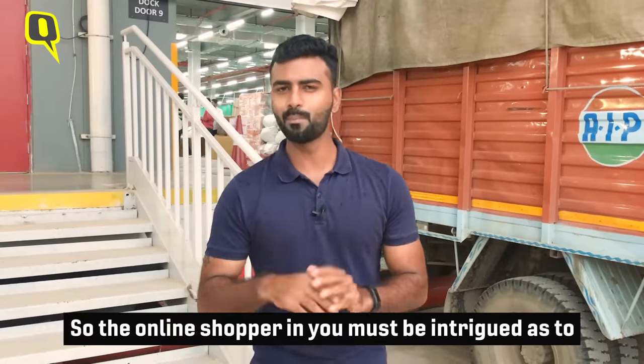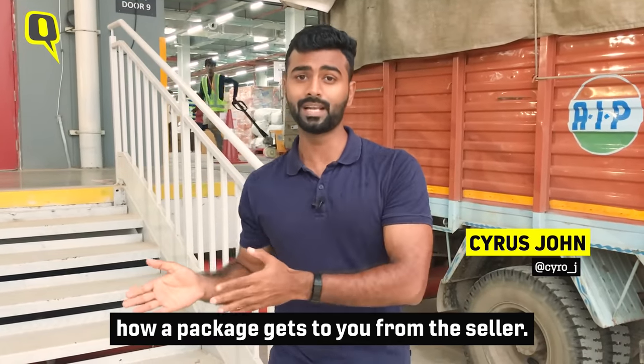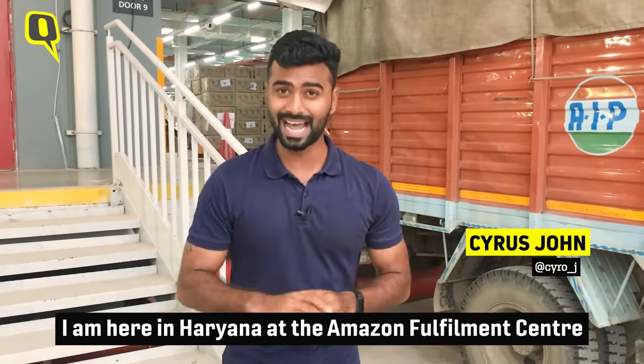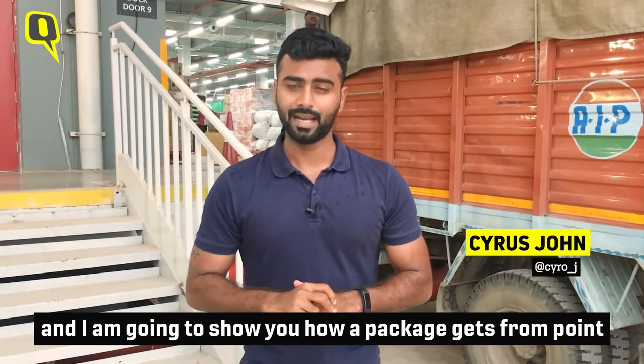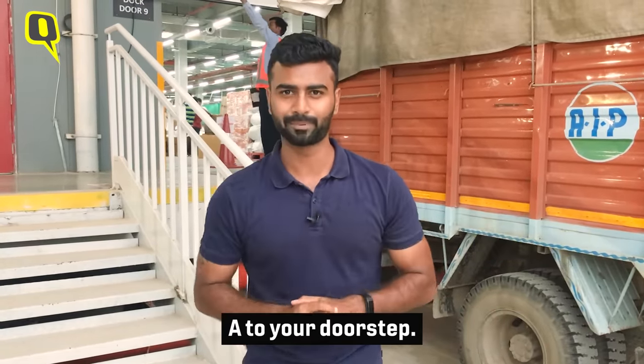The online shopper in you must be intrigued about how a package gets to you from the seller. I'm here in Haryana at Amazon's fulfillment center and I'm going to show you how a package comes from point A to your doorstep.